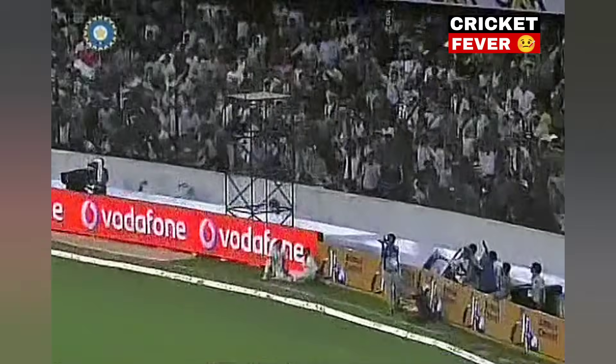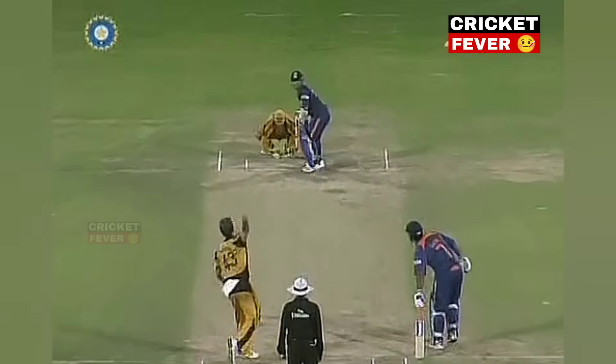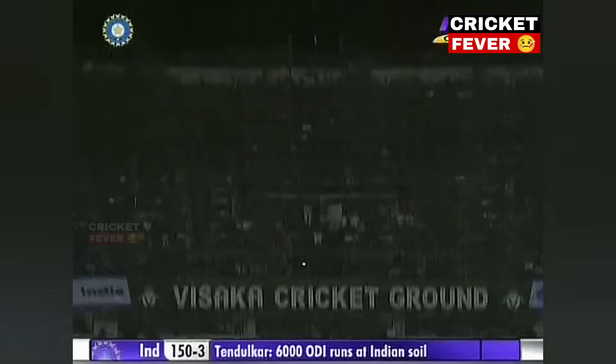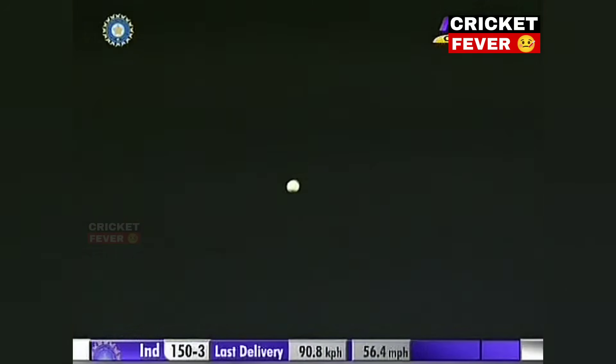He's taken the angle route and he will get maximum. Up and over, towards the side screen. 6 for Tendulkar. And there's another line. We might catch this shiver.